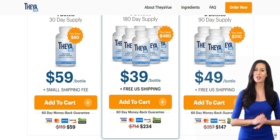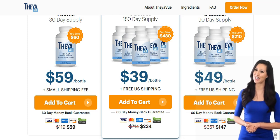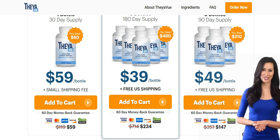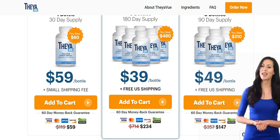In addition to that, you also get free shipping if you buy three or six bottles. And the last important thing you need to know about TheaView is that you can test the product for 60 days, and if you don't see results or if you don't like it for any reason, they will give your money back immediately and without questions. Therefore, you have no risk buying it.